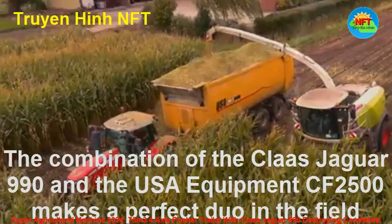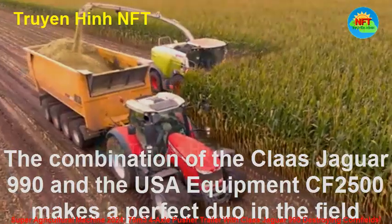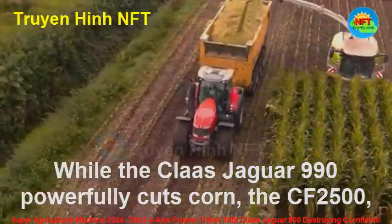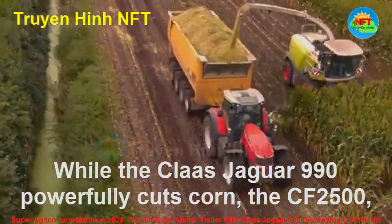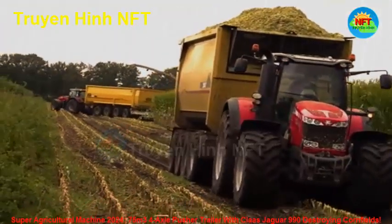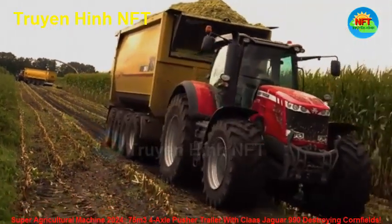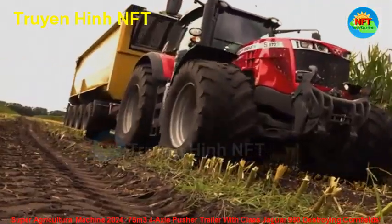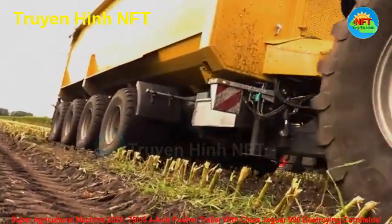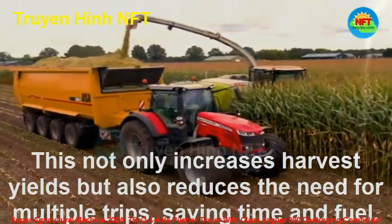The combination of the Kloss Jaguar 990 and the USA Equipment CF-2500 makes a perfect duo in the field. While the Kloss Jaguar 990 powerfully cuts corn, the CF-2500, with its large capacity and advanced push design, ensures that corn is transported quickly and efficiently to the processing site. This not only increases harvest yields but also reduces the need for multiple trips, saving time and fuel.